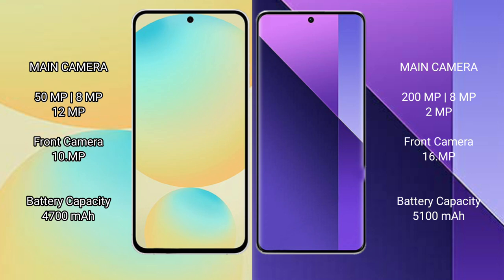Redmi Note 13 Pro Plus has a triple rear camera setup: 200MP, 8MP, and 2MP. The front camera is 16MP. Samsung Galaxy S24 FE has a 4300mAh battery with 25W fast charging support.